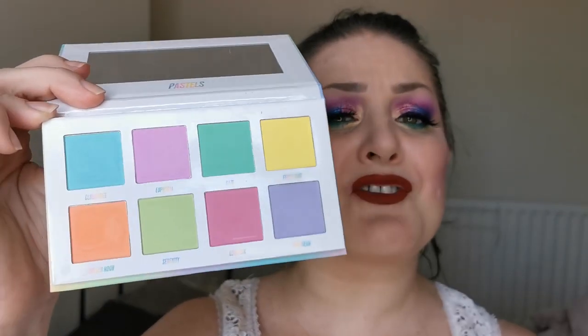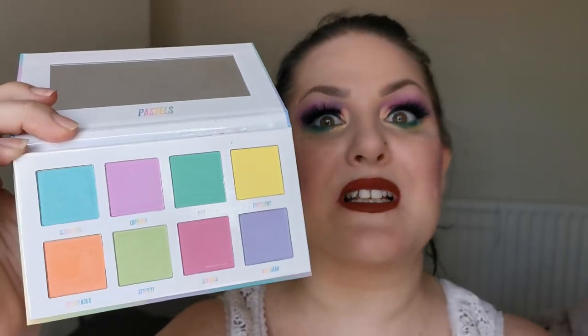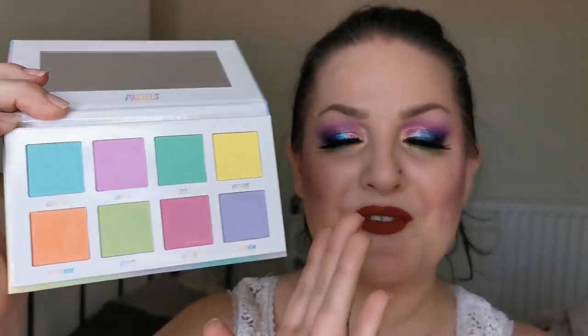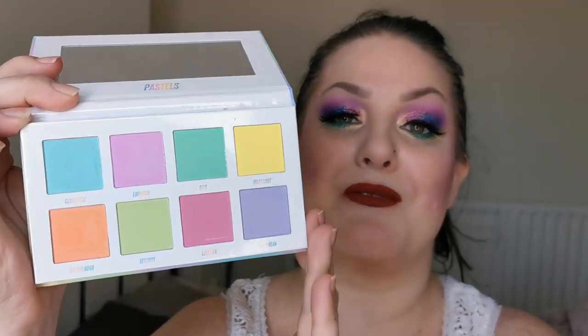Next up I have the Beauty Bay Pastels palette and she looks like this. I love this so much — these are the perfect blending-out shades if you're wearing bright colours and looking for a shade to blend out with. These are perfect for that, but it's also just a beautiful palette. They perform really well. Staying.